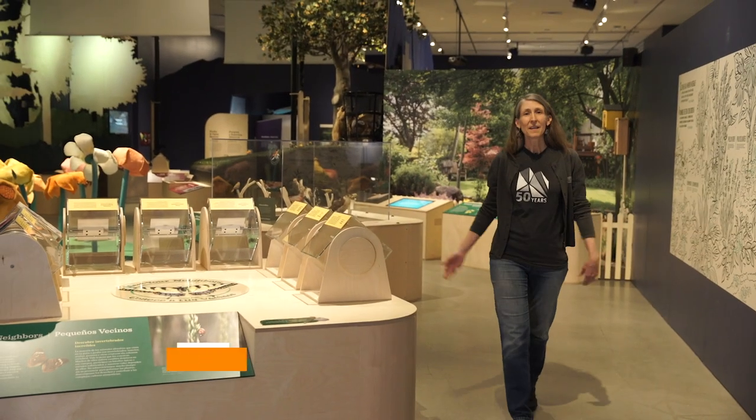Welcome to Nature All Around Us. The Natural History Museum of Utah built this exhibit in celebration of our 50th anniversary. It's all about the nature that thrives in cities and towns across Utah.